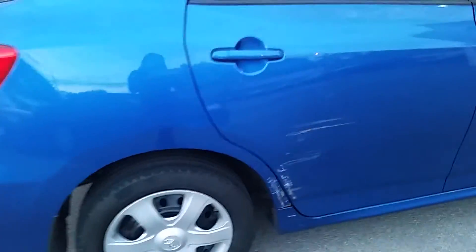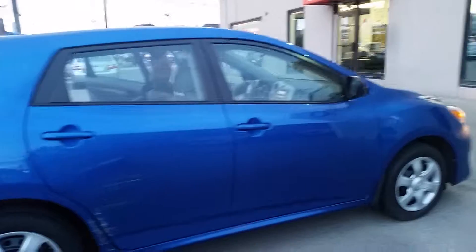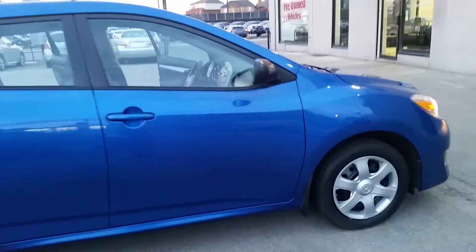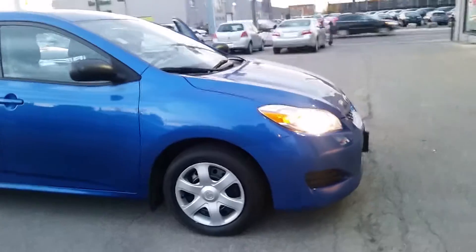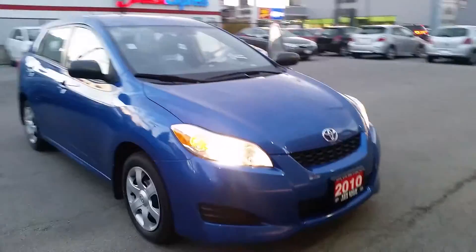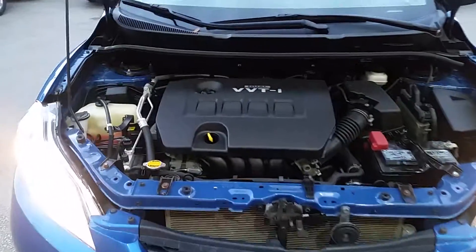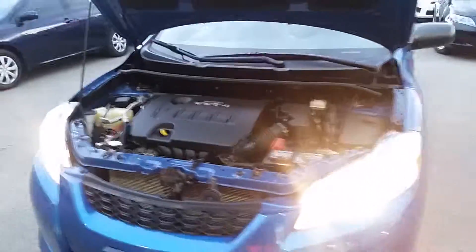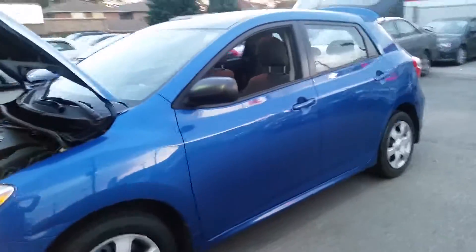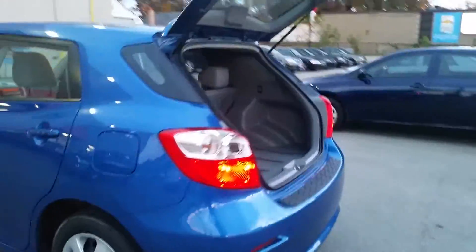There's a couple marks on the outside of the vehicle. I'll give you a look inside the trunk and under the hood. Here's a look underneath the hood, and a look in the trunk.